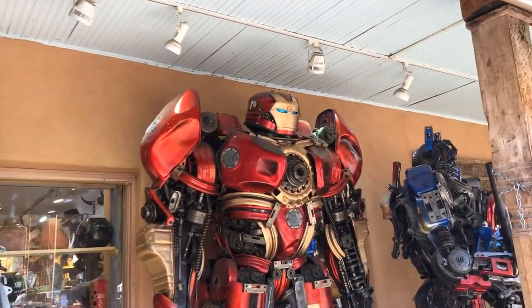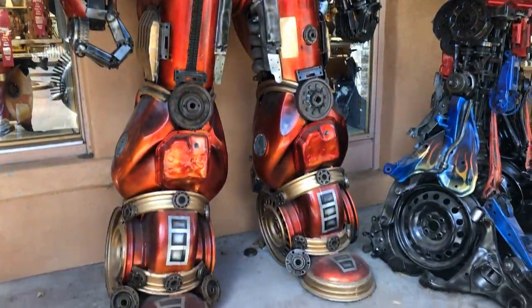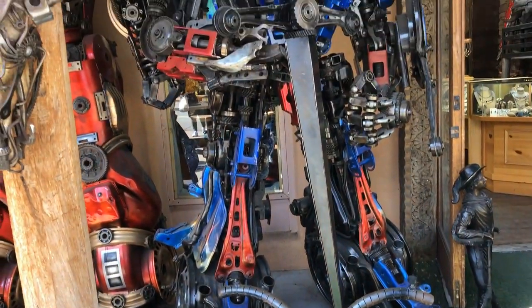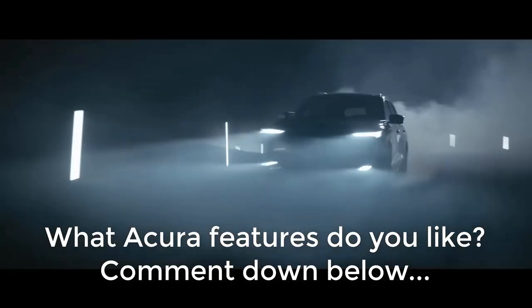Next I want to show you some video from New Mexico — this is the art I saw there. It's kind of a mix between Transformers and DC Comics, pretty cool art. Each one is $80,000 if you guys are interested. What Acura features do you like? Comment down below.